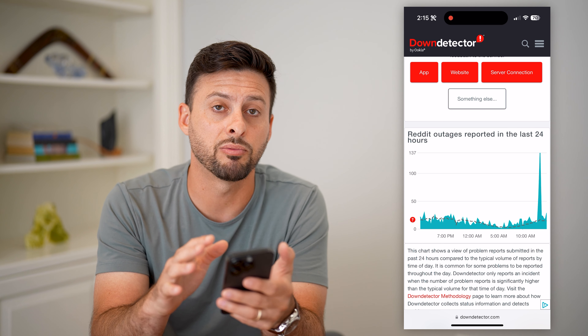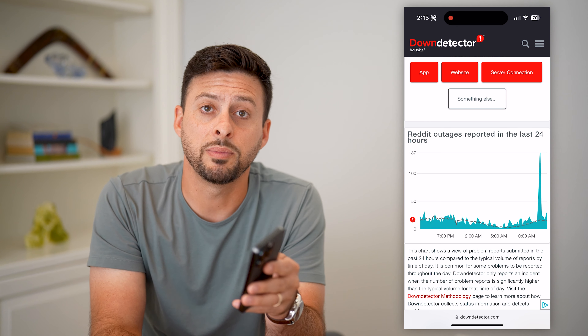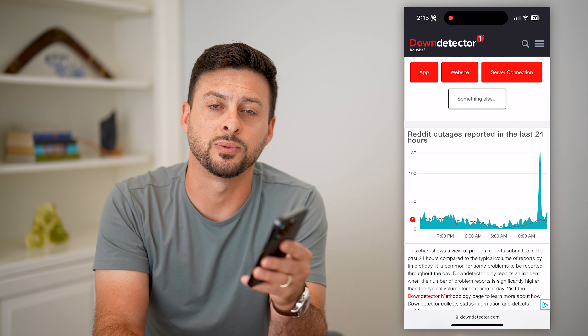You just need to wait for the Reddit servers to get back up and running, and then you'll be able to send and receive messages again. Hope this helps — if you have any questions, leave them in the comments below and we'll catch you on the next one.